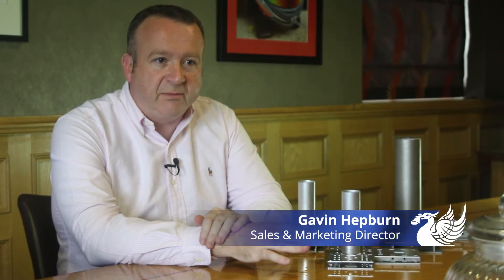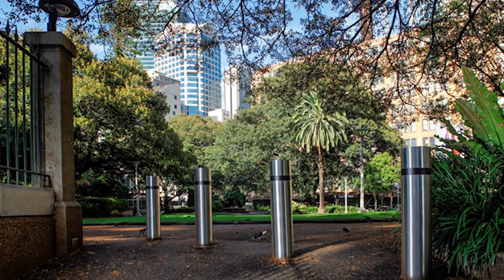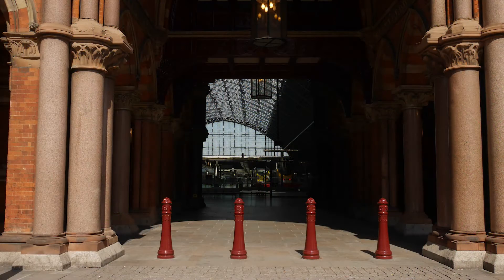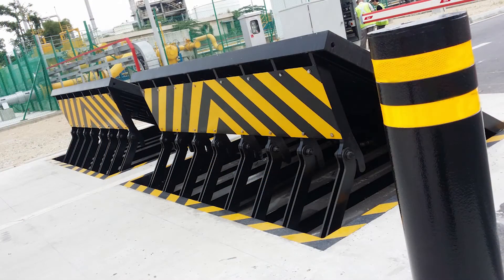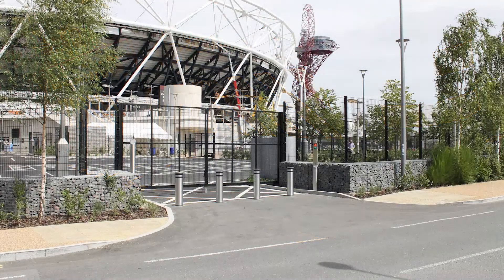ATG Access was founded in 1989, making predominantly products to prevent car crimes — so manual bollards and barriers. We developed into automatic bollards for use on public highways to control cars in and out of city centres. It was in 2004 when there was a change in the threat of terrorist attack in the UK that the company really started to take off.